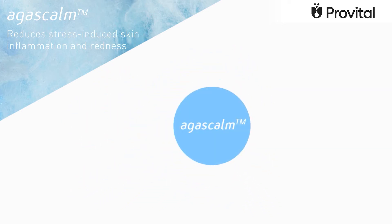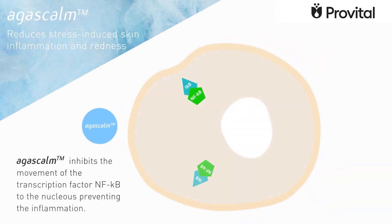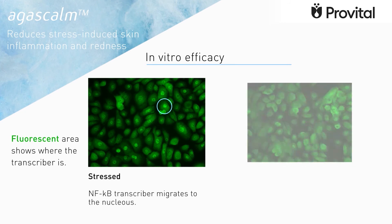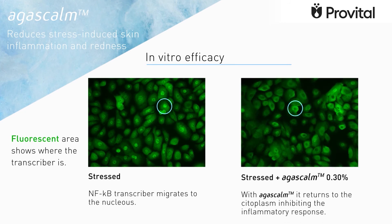Agascam inhibits the movement of the transcription factor NF-κB to the nucleus, and therefore prevents skin inflammation. In vitro tests show clearly how, in stressed keratinocytes, NF-κB migrates to the nucleus, and how it returns to the cytoplasm by using Agascam, inhibiting the inflammation process.